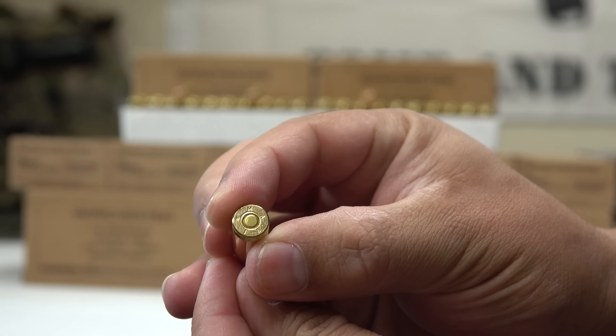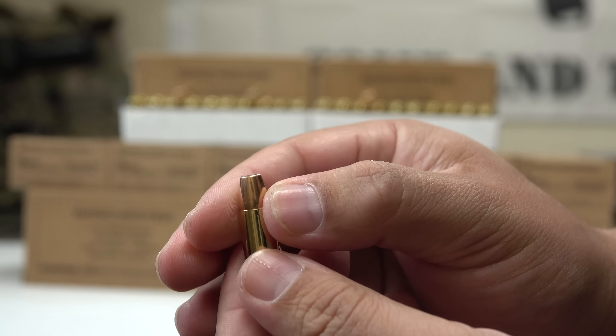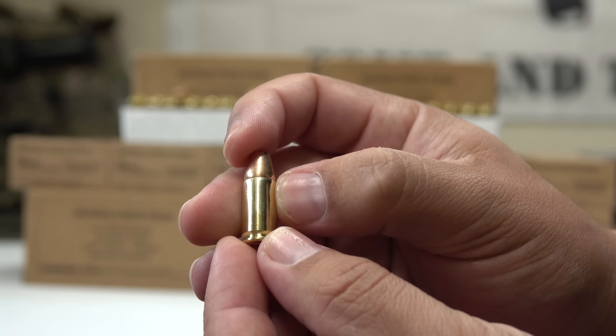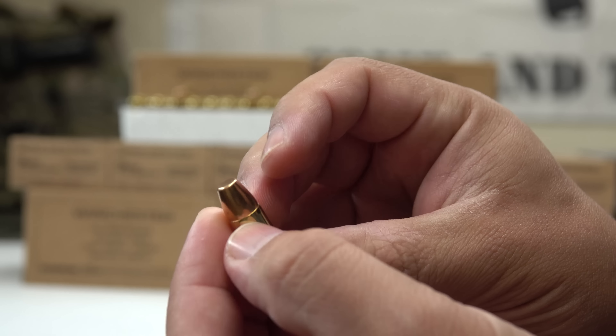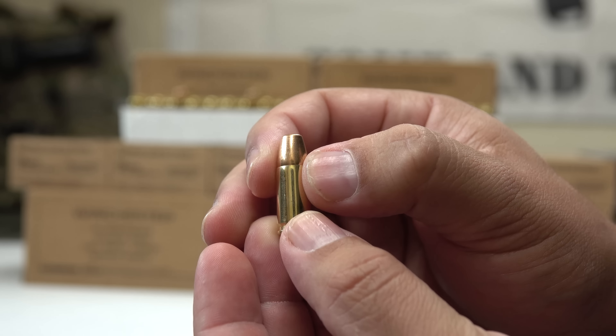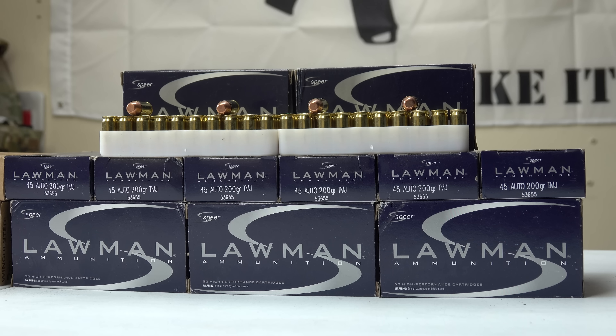Looking at the bullet, as you guys can see, it's a full metal jacket. Because I have a lot of ammunition to go through, I'm not going to take the round apart today. We've seen powder from several other ammo types, and this is a pretty generic type of ammunition, so we'll move on.